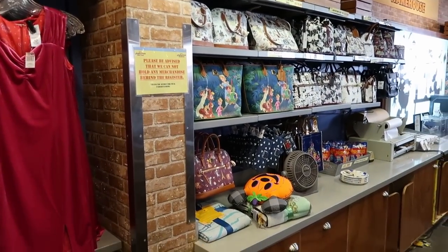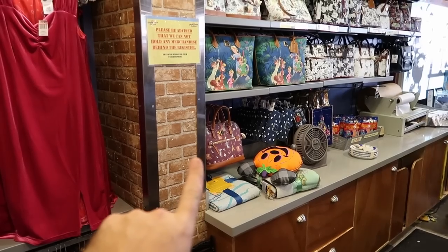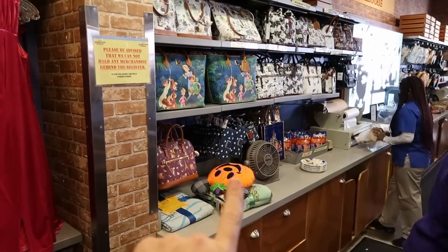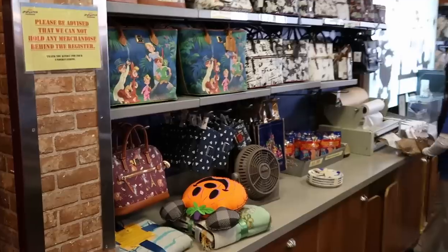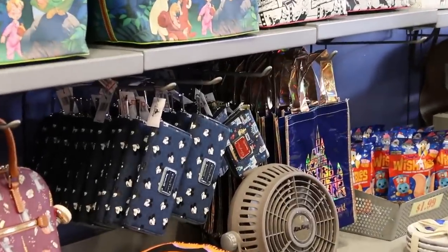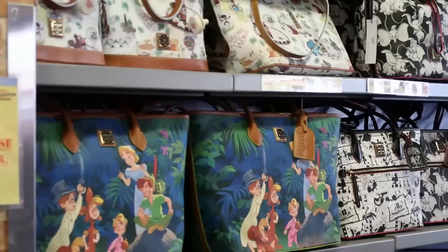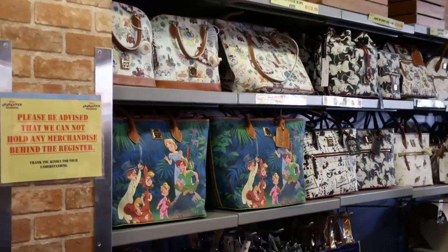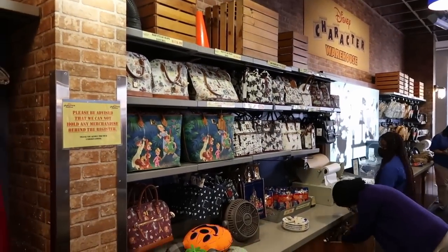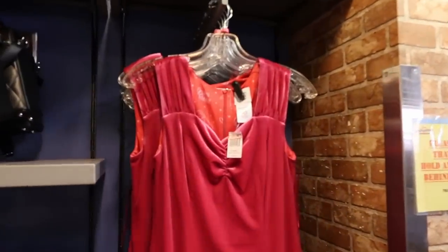Behind the counter they have a bunch of different Disney Dooney & Bourke bags, including one from Epcot featuring Remy from Ratatouille — really nifty. They also have a matching Loungefly wallet for the backpack we saw earlier, and still quite a bit of the larger Disney Peter Pan bags behind the counter in terms of Dooney & Bourke and Loungefly.